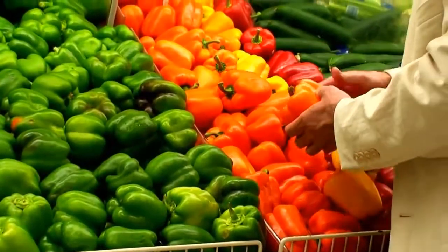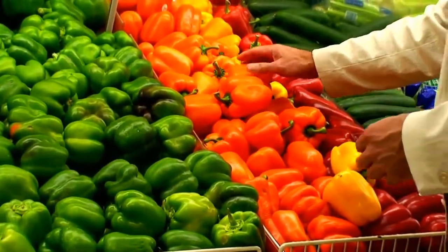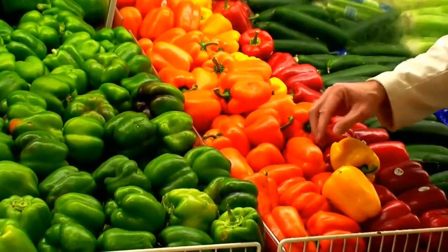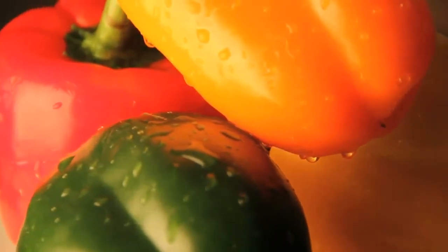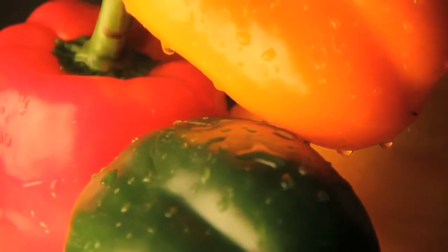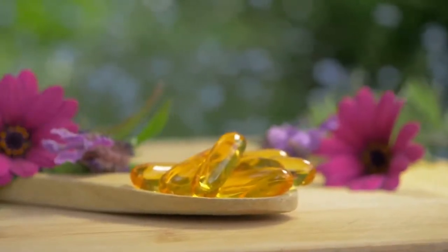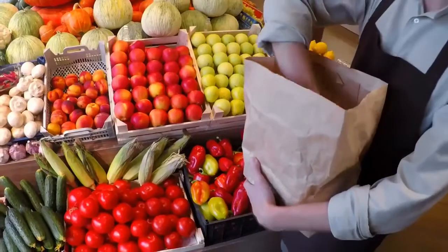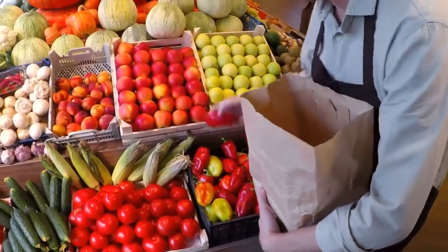2. Red bell peppers. If you think citrus fruits have the most vitamin C of any fruit or vegetable, think again. Ounce for ounce, red bell peppers contain twice as much vitamin C as citrus. They're also a rich source of beta-carotene. Besides boosting your immune system, vitamin C may help maintain healthy skin. Beta-carotene helps keep your eyes and skin healthy.